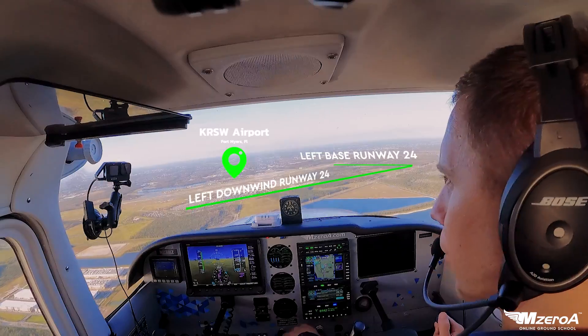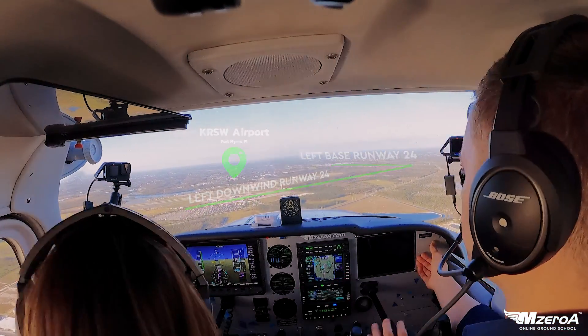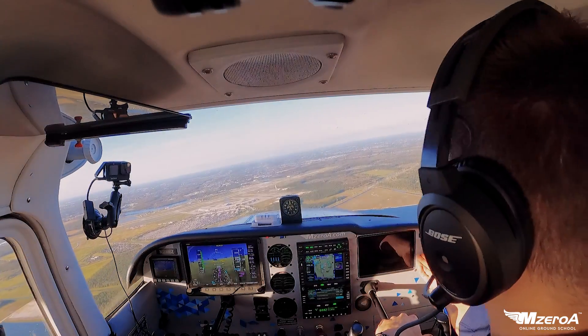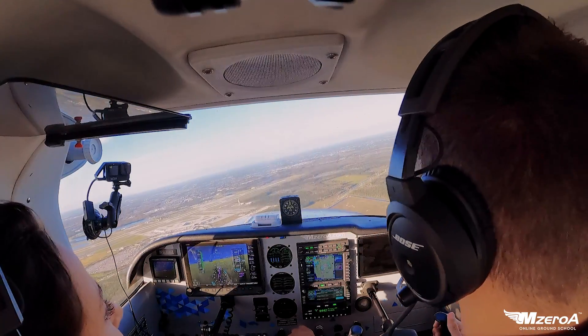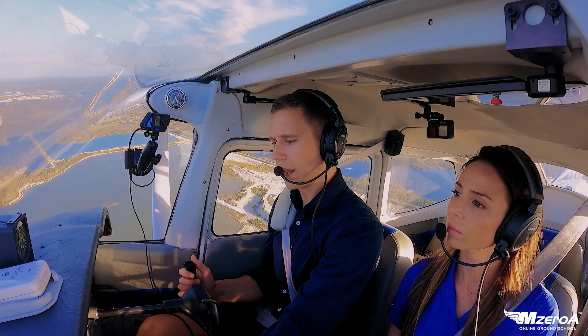Keep your eyes out for aircraft. Say again for 23 MZU. — Runway 24 clear to land, wind 260 at 7. — 24 clear to land, thanks, 23 MZU. We got that departure. He's already cleared us to land. We're turning on a right turn for our left downwind onto 2-4 right now.